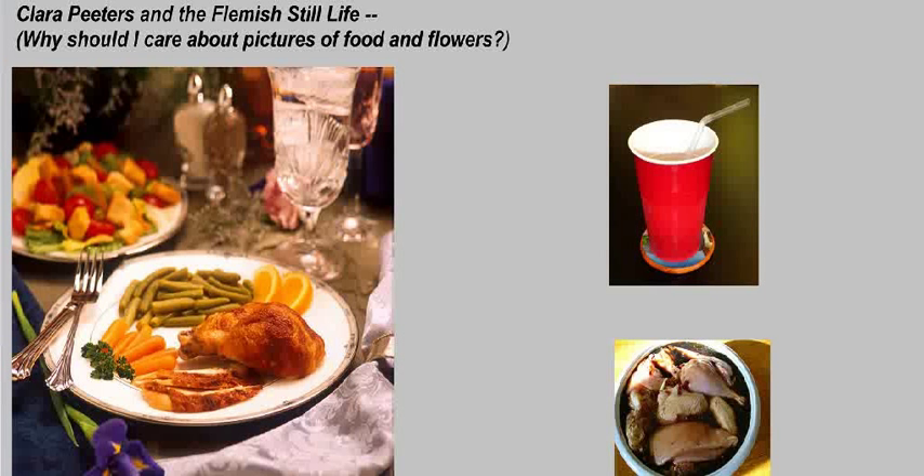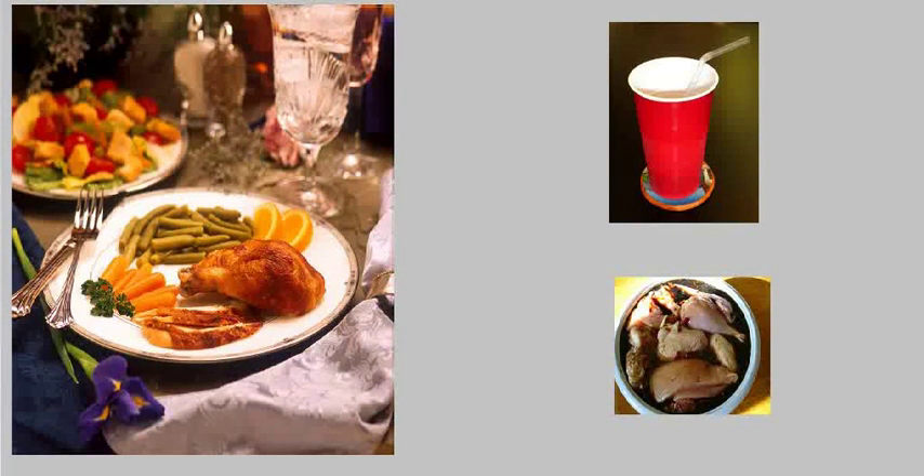Can a painting of that sort of arrangement really mean anything? The answer is definitely yes. For example, imagine yourself at a fancy dinner party, seated at a table setting like the one on the left. Your hosts have gone to quite a lot of trouble to impress you, making very deliberate choices in the items placed in front of you — not just the food, but the whole arrangement, including a nice crystal goblet and fancy napkins.